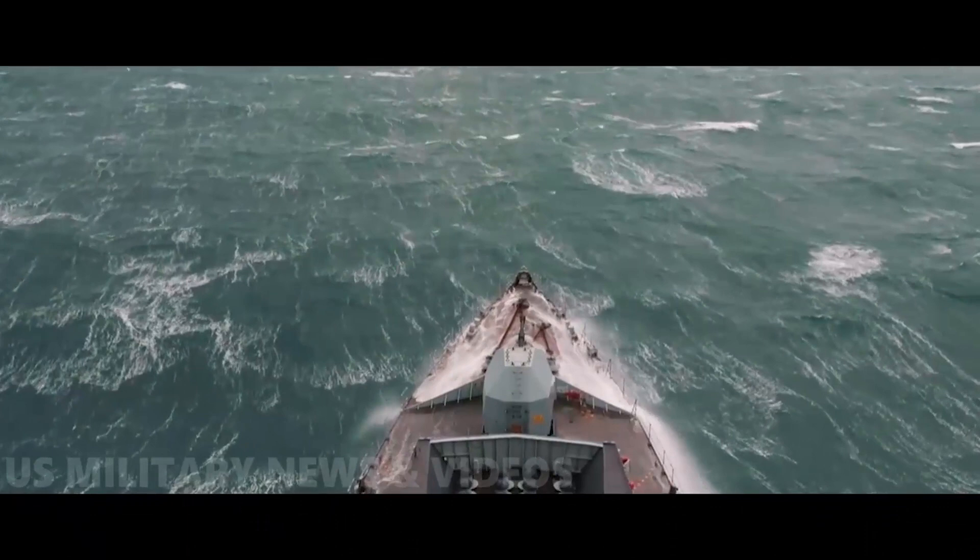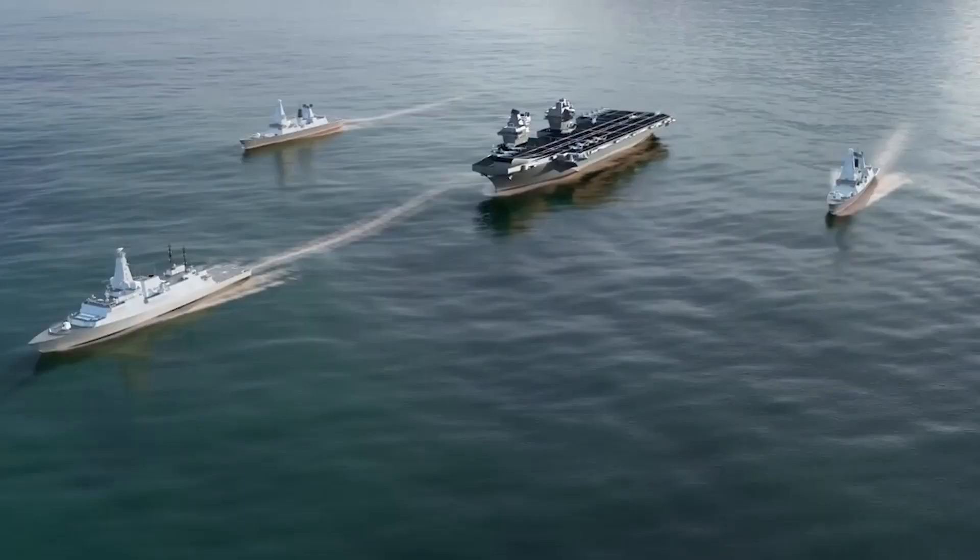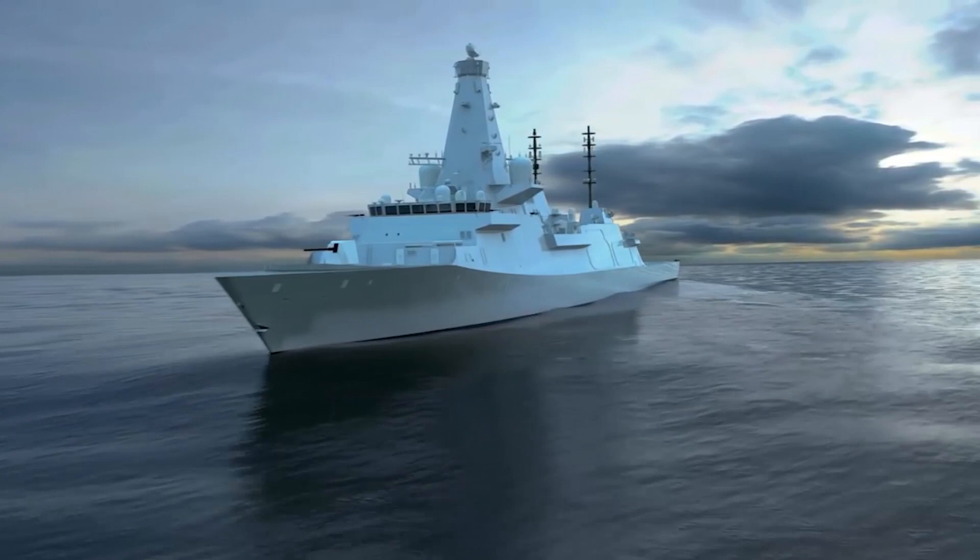Let's talk about why this frigate is a thing. If you know a bit about the Royal Navy or general naval stuff, you know that the Royal Navy is currently looking to replace its fleet of Type 23 Frigates with a fleet of Type 26 Frigates, which are very big, heavy frigates that can perform both anti-submarine missions and general purpose missions like air defence, land strike, and counter-terrorism.